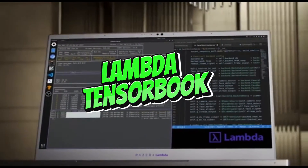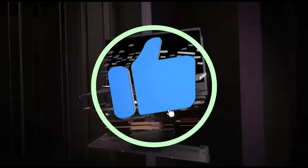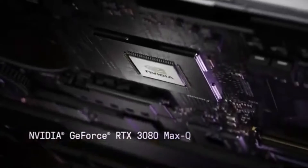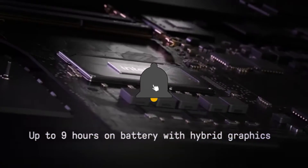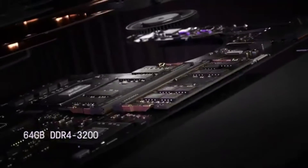Number 5: Lambda Tensorbook. The Lambda Tensorbook debuts as a machine learning and deep learning powerhouse in 2024, setting new performance and efficiency benchmarks. The Tensorbook's prowess is built around its cutting-edge GPU acceleration. Its high-performance graphics cards improve machine learning model training, enabling faster iterations and more efficient computations.